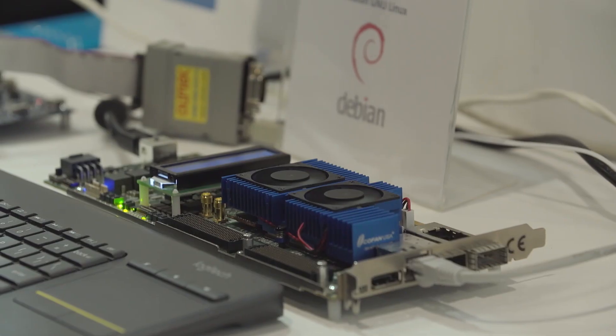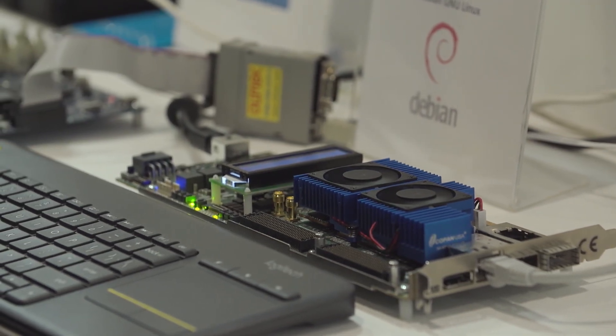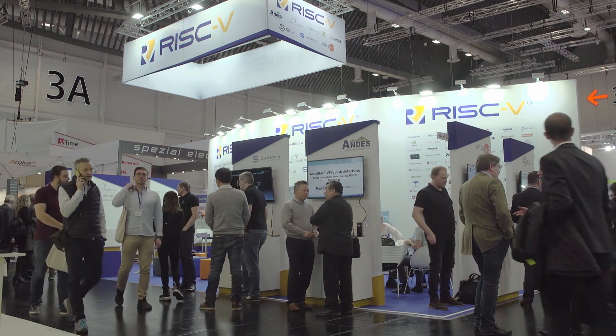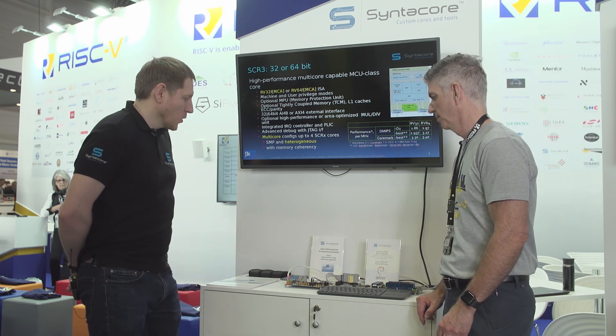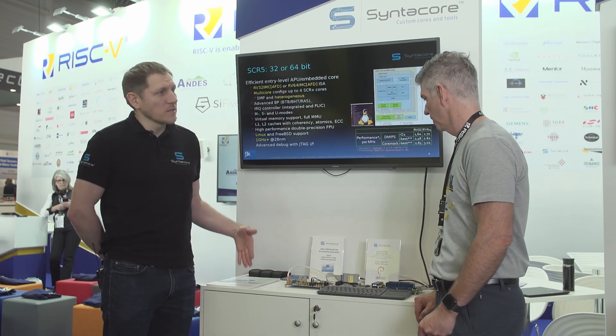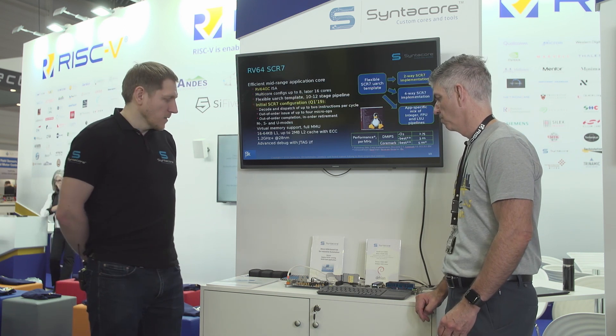So tell me about the demos you've got on the stand. We have two demos here. A lot of people ask when silicon will be available and who tapes out. So we bring, thanks to one of our willing customers, such a sample. This is the first demo — we have a microcontroller plus SOC for industrial automation. We are running the Zephyr real-time operating system with some benchmarks on a real RISC-V-based 22 to 28 nanometer SOC.